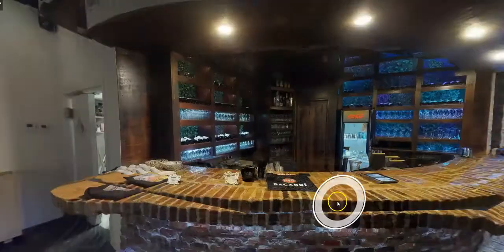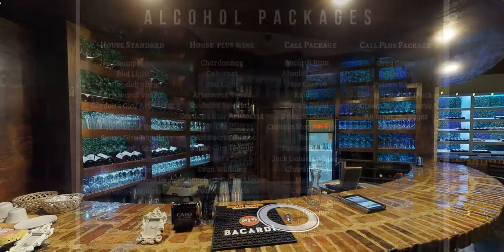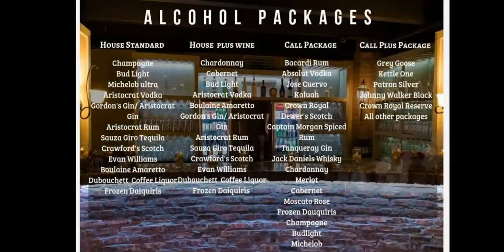Bar options include coffee and water, sodas, and even a fully stocked premium bar. These bar options can be found on the catering page of our website.